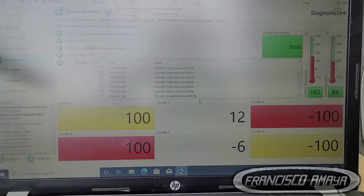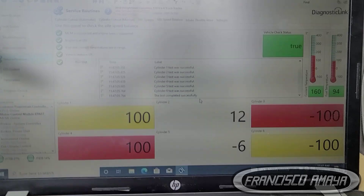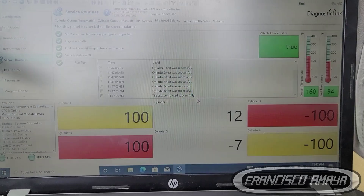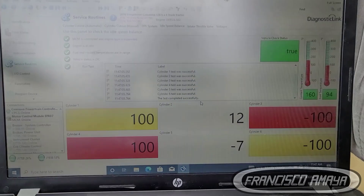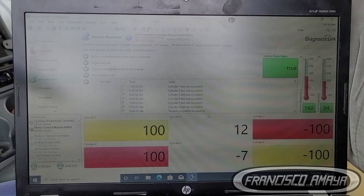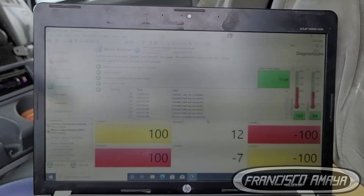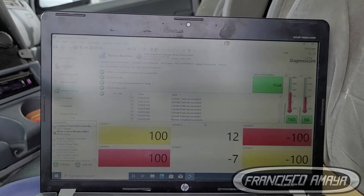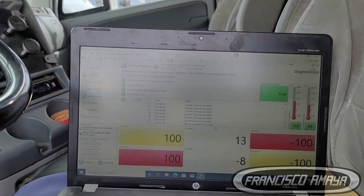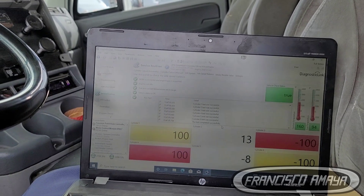As you can see on the screen right now, we have two cylinders showing red and two cylinders showing yellow. This means the engine is trying to compensate as much as possible to keep itself stable. The reason there are two in red is because we have two different types of issues: over-fueling and no fueling at all. The engine is compensating one side with no fueling because the other is fueling too much.